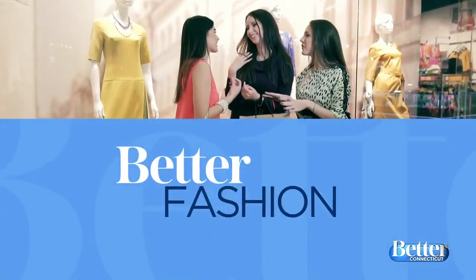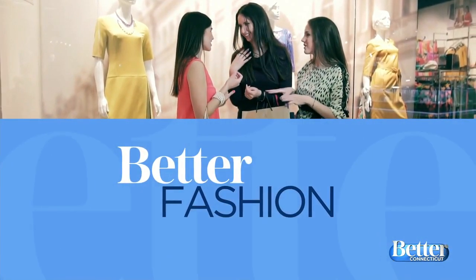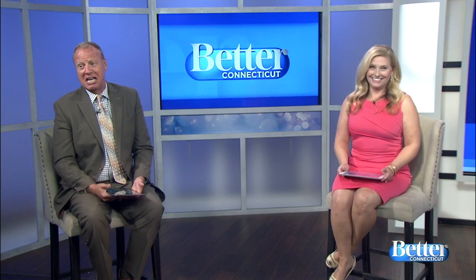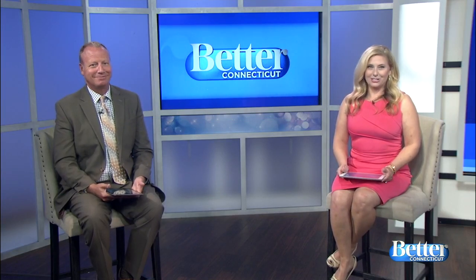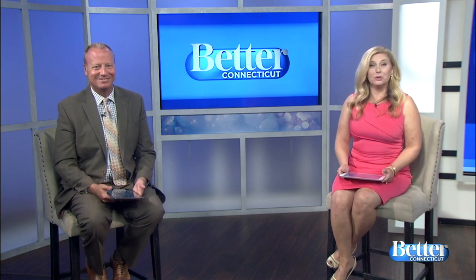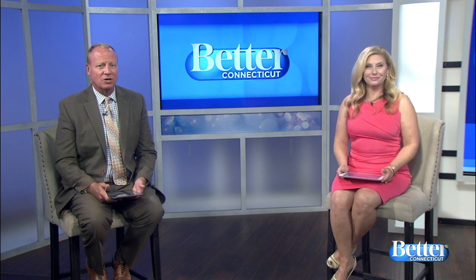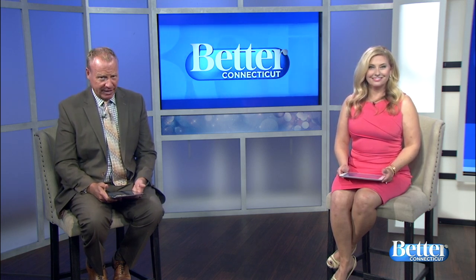It's time now for better fashion, and you know one of my favorite things in the world? A good deal! If you're like us, you will love the next segment. We recently had a chance to talk to our better stylist, Debbie Wright, and she showed us some great deals she found. Take a look.